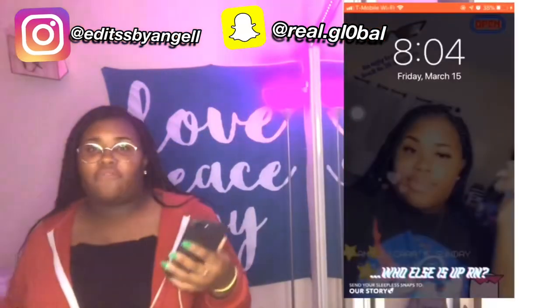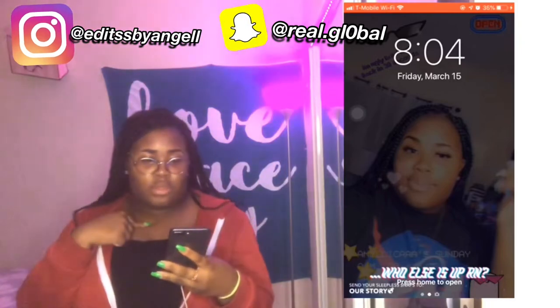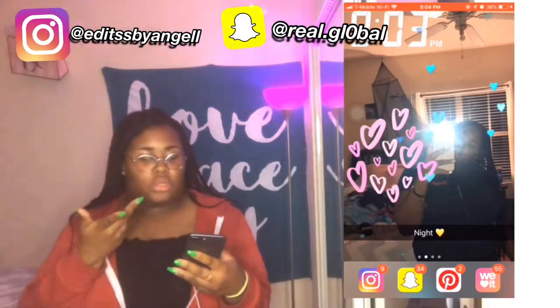All right, so when you first turn my phone on it's a picture of me. When you unlock my phone it's also a picture of me. This is my home screen — there's nothing there because I like seeing my pictures.